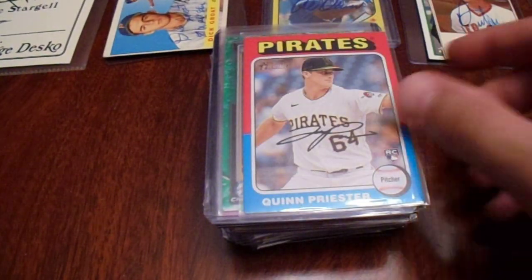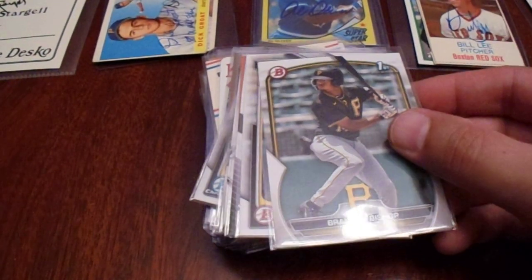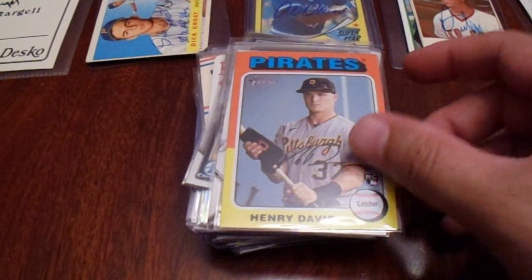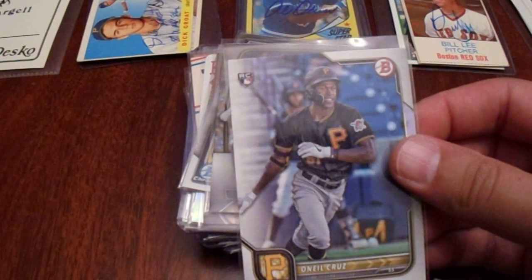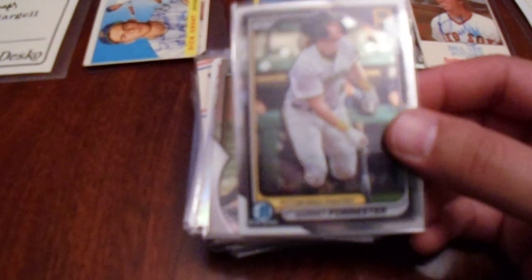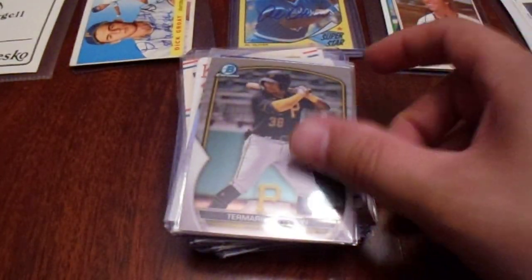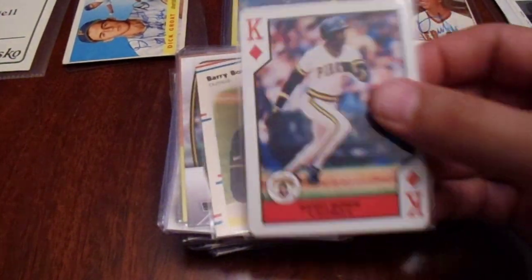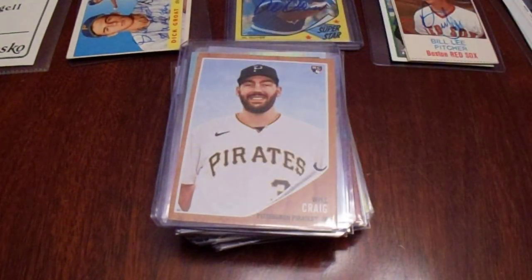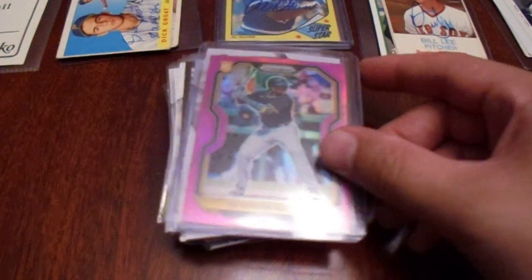And a Rodriguez rookie. Quinn Priester rookie. Oh, there we go — Andrew McCutcheon, oh yes, and that Topps Chrome pink. Now I don't know who Braylon Bishop is; I hope he does really well. Henry Davis. Henry Davis rookie. O'Neal Cruz rookie — $20 for all of this. The Oneil Figaro rookie. Will Craig rookie — oh boy, the way his career ended. He's not with the Pirates anymore. That's like one of those rainbows, or whatever you want to call it. Ke'Bryan Hayes.